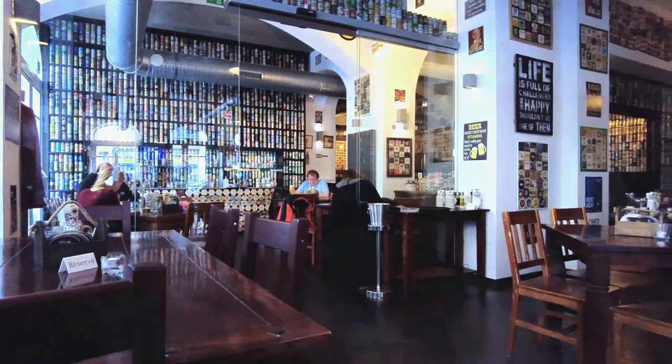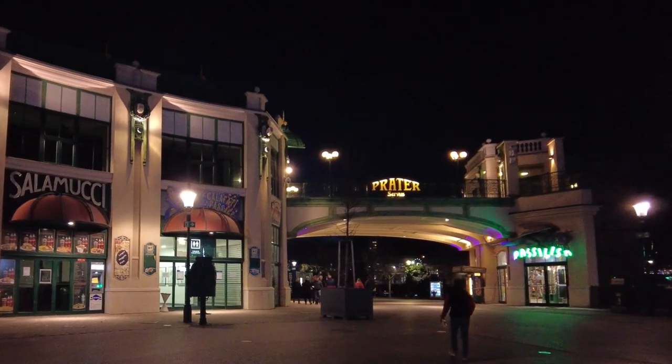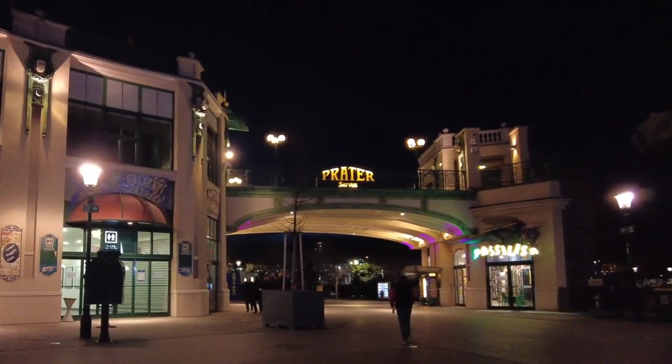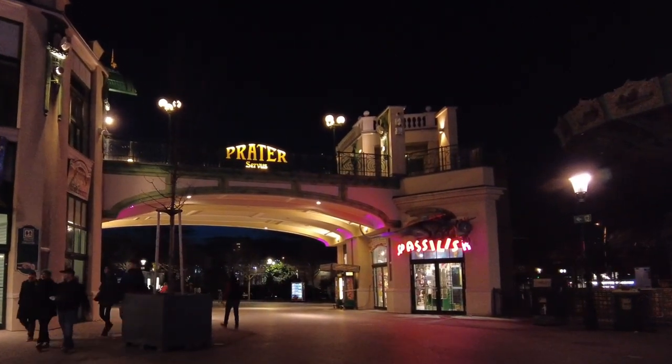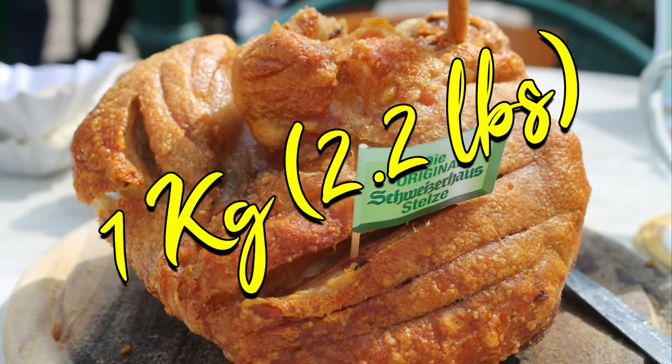We found them on TripAdvisor and they did not disappoint. For dinner, you could have another schnitzel, because it is delicious, but you could also try a traditional pork knuckle. The best place to do that is in Praterpark at Schweizerhaus. It's worth it. The pork knuckle weighs at least one kilo or two pounds, it's delicious and it can easily feed two people for just 22 euros.